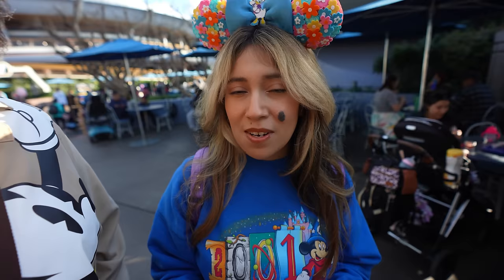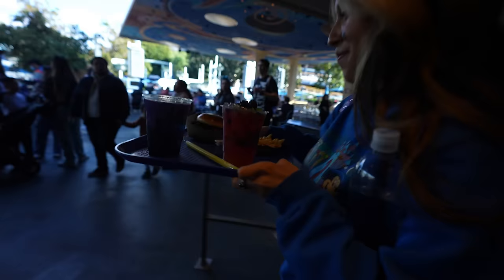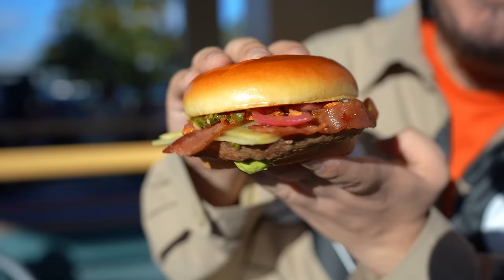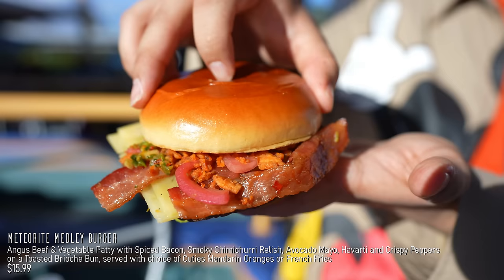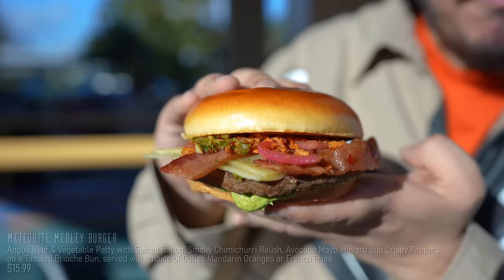Next, of course, we're here in Tomorrowland. We're going to the Galactic Grill because they have two new drinks. They also have the Galactic Parquet, which we had about two years ago and it's back. I do like it; however, it does turn your mouth blue, so be prepared. Got our food at the Galactic Grill. So over here at the Galactic Grill, we have the Meteorite Medley Burger. This is going to be an Angus beef and vegetable patty with spiced bacon, smoky chimichurri, relish, avocado mayo, havarti, and crispy peppers on a toasted brioche bun.